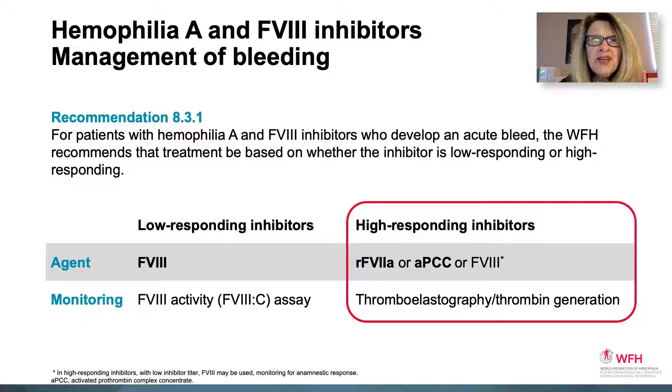The management of bleeding for inhibitor patients is based on inhibitor type: low-responding (LR), which is less than 5 Bethesda units, or high-responding (HR), which is greater than 5 Bethesda units. For patients with hemophilia A and factor 8 inhibitors who develop an acute bleed, the WFH recommends treatment based on whether the inhibitor is low or high-responding. For high-responding inhibitors, management includes recombinant factor 7A or activated prothrombin complex concentrates. By contrast, those with low-responding inhibitors are treated with factor 8.